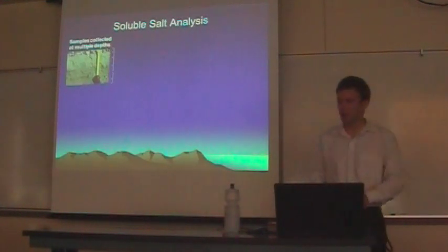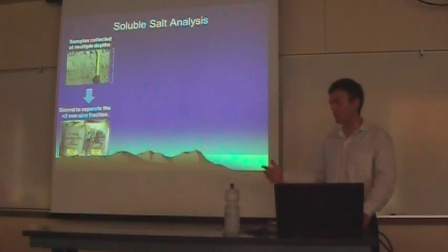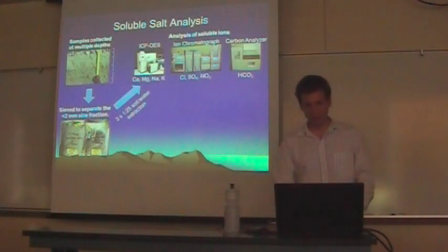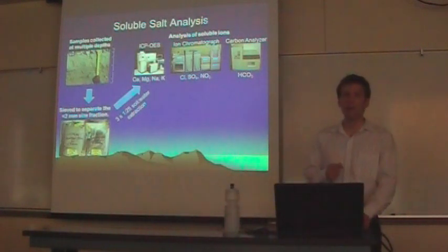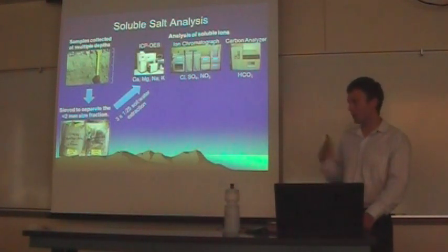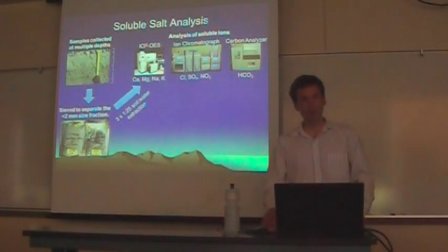For the soluble salt analysis, we dug a soil pit and sampled at various depths. We sieved the soil to separate the less-than-two-millimeter size fraction, which contains most of the salt. We then extracted salts using a 1-to-25 soil-water extraction: two grams of soil added to 50 milliliters of water, and salts measured in that solution. We measured salts using ICP-OES for major cations — calcium, magnesium, sodium, and potassium. Through ion chromatography we analyzed nitrate, sulfate, and chloride. Through carbon analysis we determined bicarbonate content.